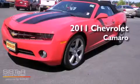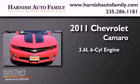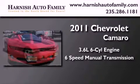This is a brand-new 2011 Chevrolet Camaro. It has a 3.6-liter six-cylinder engine and a six-speed manual transmission.